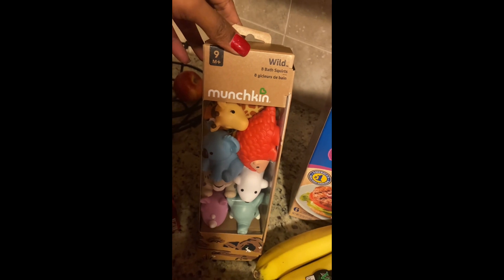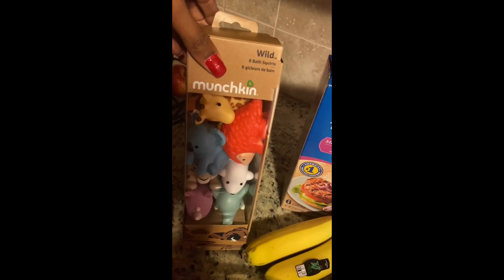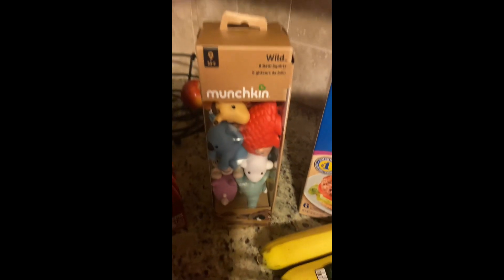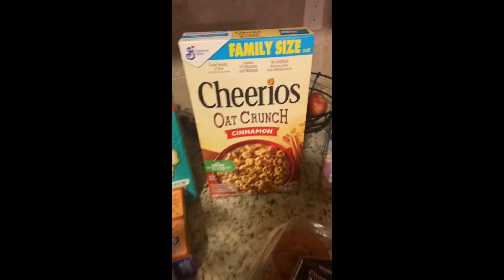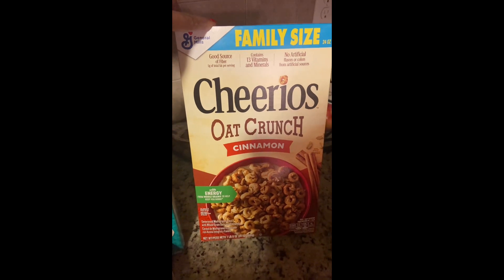I needed to get some replacement bath toys for my daughter, so I picked up this set for $12.99 — it's just some animal bath squirter toys. Along with the fidget spinner, these will be her new bath toys. I also wanted to try the Cheerios Oat Crunch in the cinnamon flavor.